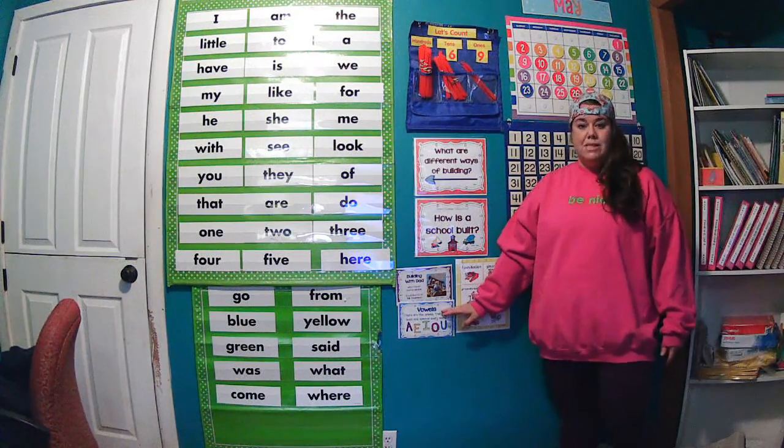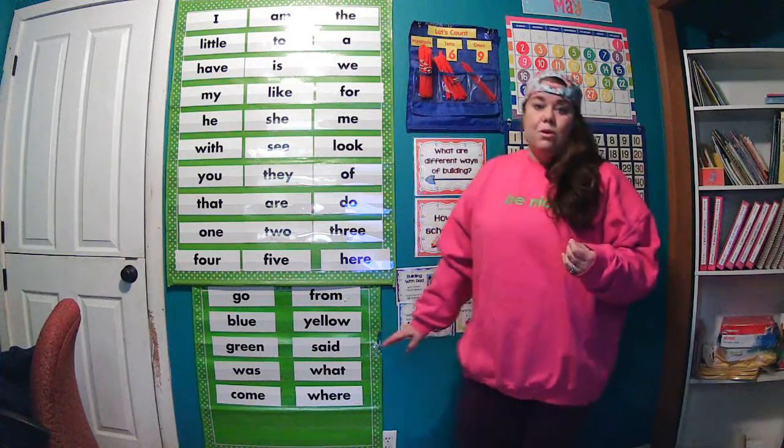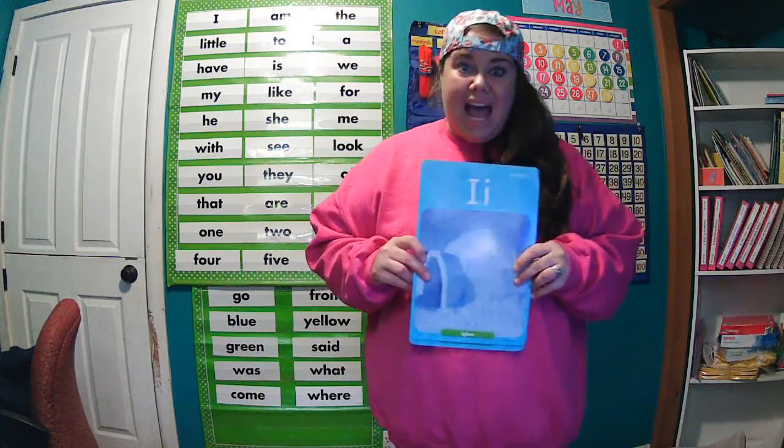We have been practicing our vowel sounds this week, specifically those letters A — A says "a" — and the vowel sound I, which says "i".